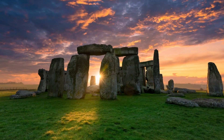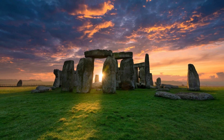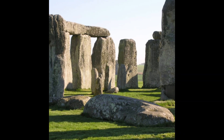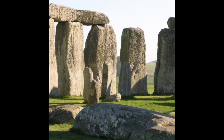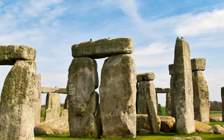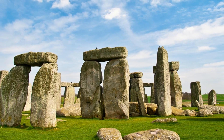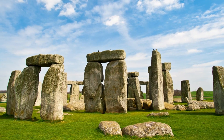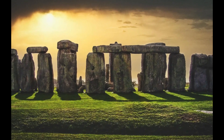The stones used to build Stonehenge are of two main types. The larger stones, known as sarsens, are believed to have been brought from the Marlborough Downs, located about 20 miles to the north. The smaller bluestones are thought to have come from the Preseli Hills in southwest Wales, approximately 150 miles — 240 kilometers — away.